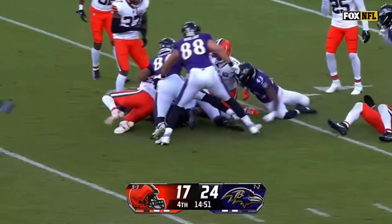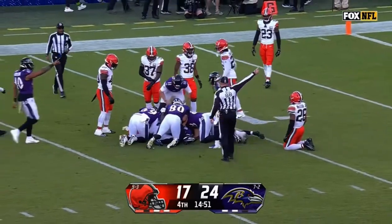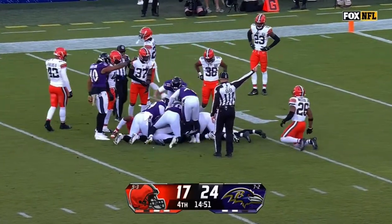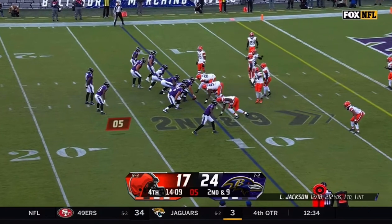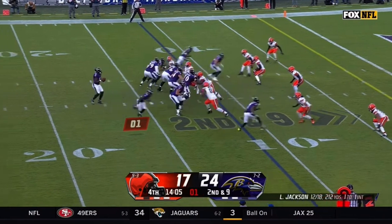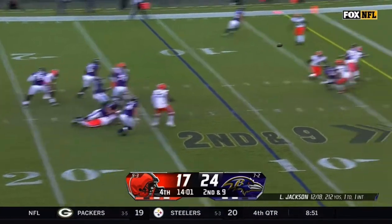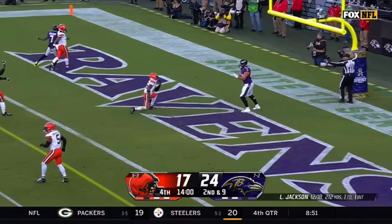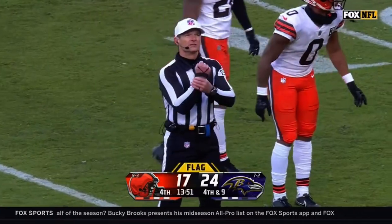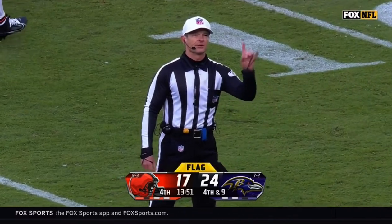Ball comes loose — Crochet lost it, the former Raven. Baltimore has recovered. Browns with a ten-plus-minute drive on their last possession to pull to within seven. Now the Ravens looking to add to their lead. Lamar Jackson pump fake and then throws — incomplete. Holding, defense, number zero, five-yard penalty with an automatic first down.